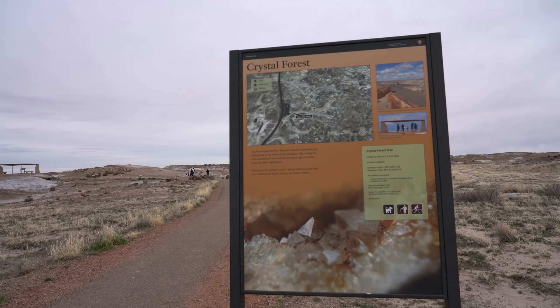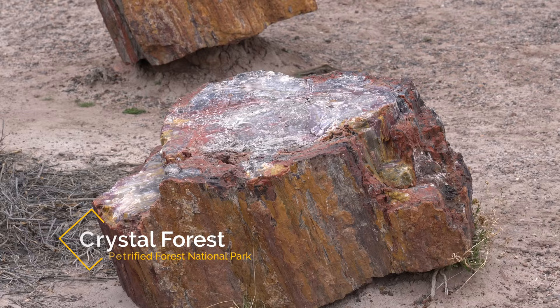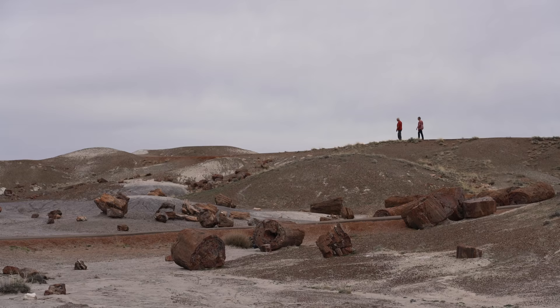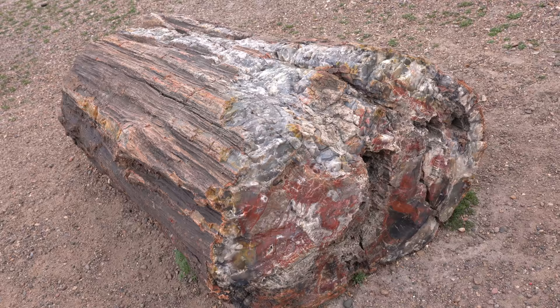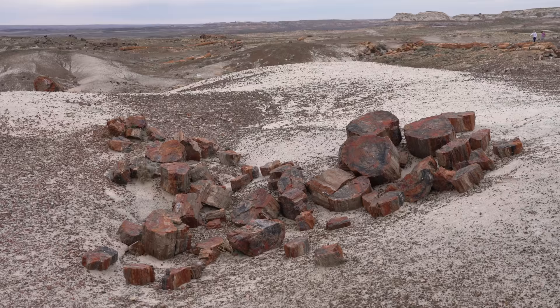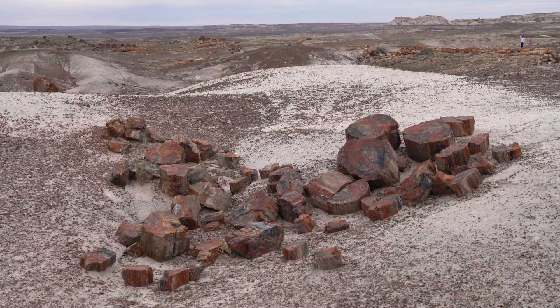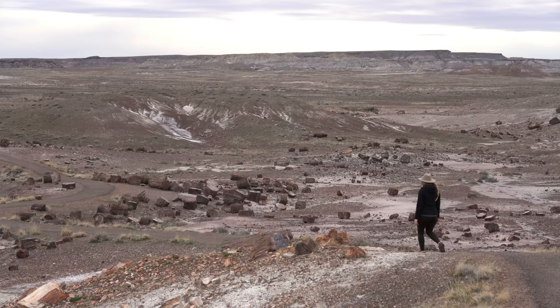From Jasper Forest, your next stop will be at Crystal Forest, which is the most popular hiking trail in the entire park. This one-mile long trail gets you up close with thousands of pieces of petrified wood. I was blown away by how much there was to see and how cool it is to see it in person. The trail just keeps getting better and better as you head further back and see some really large pieces of wood. Give yourself enough time for this trail, as you don't want to be rushed, and you definitely are going to want to spend some time checking it all out.